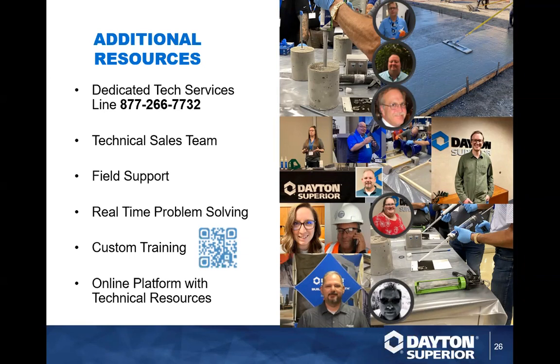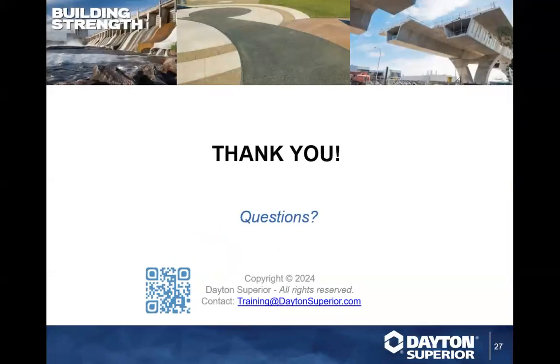It looks like we don't have any questions. Paul, you did a spectacular job — thank you. And because you did so well, we're going to make you do some more. Stay tuned for next month; we're going to try to do a chemical training at least once a month. Thank you as always for joining Training Tuesday. Until next week, see ya!